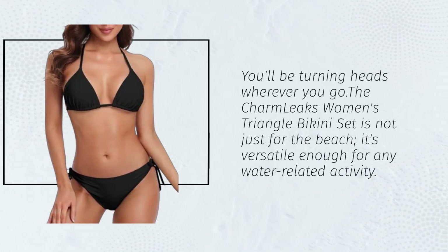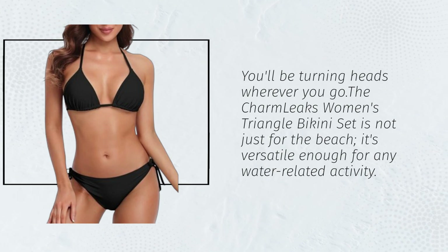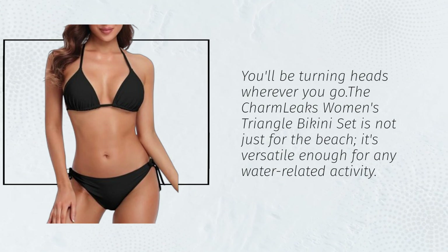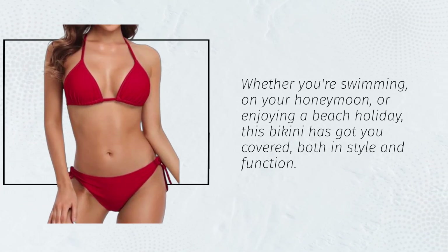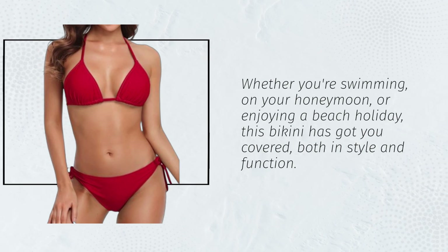The Charm Leaks Women's Triangle Bikini Set is not just for the beach — it's versatile enough for any water-related activity. Whether you're swimming, on your honeymoon, or enjoying a beach holiday, this bikini has got you covered, both in style and function.